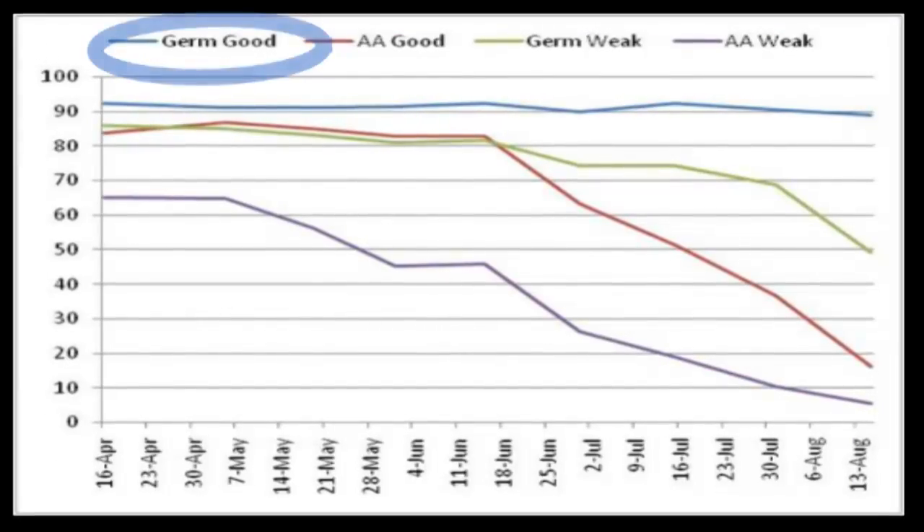In our surveys, this value does not change much under Arkansas storage conditions, but sometimes does not correlate well with stand performance under less than ideal planting conditions. A value of 80% germ does not mean that 80% of the seeds will come up in the field.